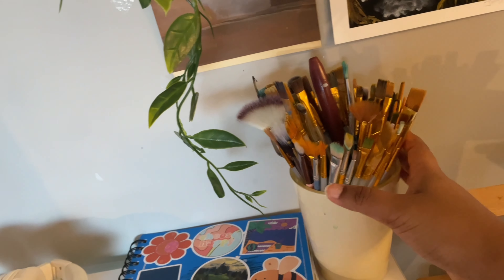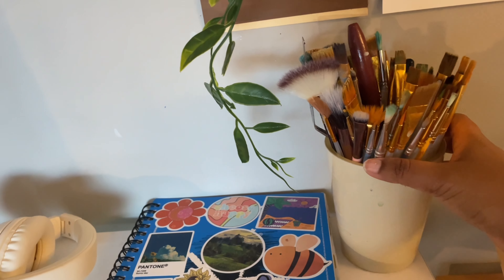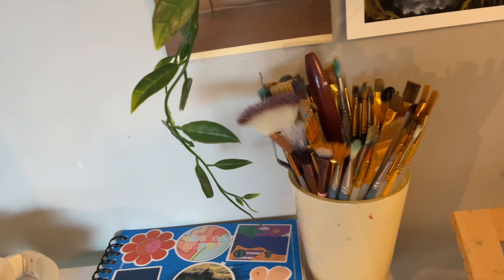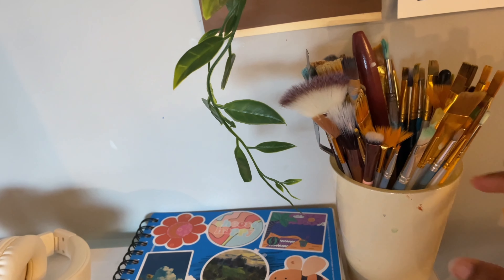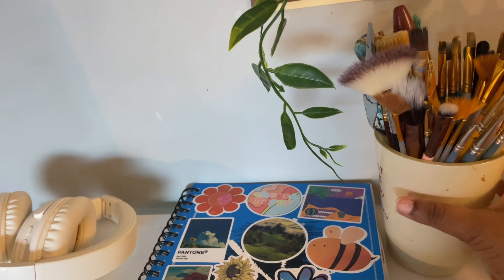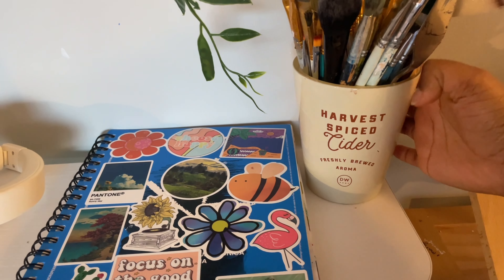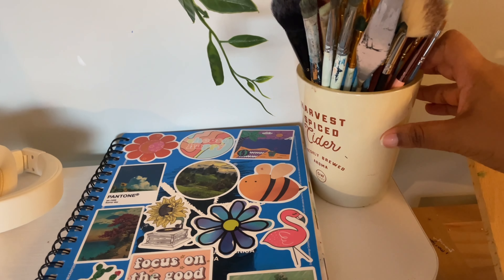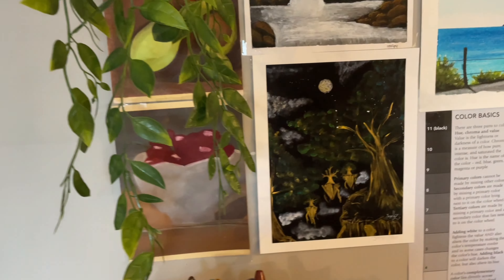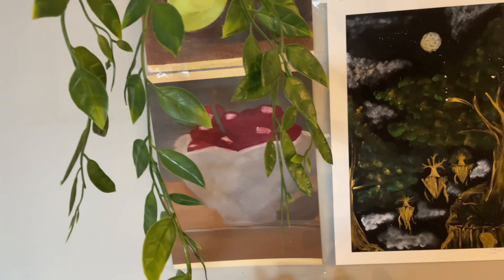These are my painting brushes. I don't have a lot of brushes — when I paint I usually only use one or two, so I don't really need a lot. And this is from a candle; I usually reuse candles whenever I finish them. And this is some of my artwork.